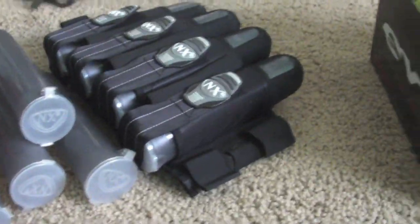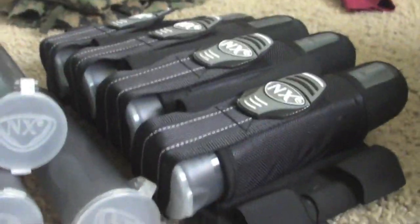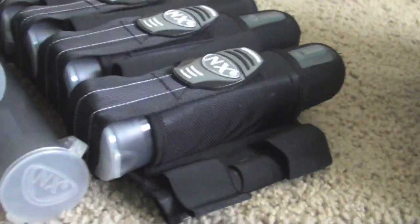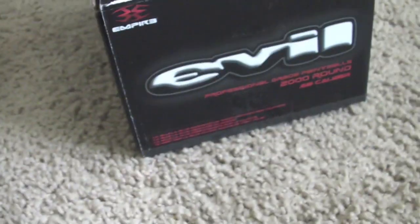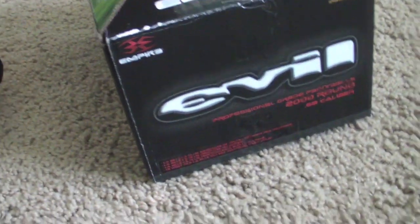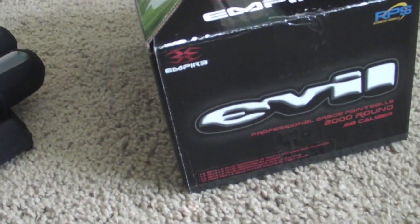RaptureFreak13 here. I'm just going to do a quick video on some stuff I bought — some of it for my birthday, and some of it I got with money from my job. As I posted before, I do pay for my stuff. I work at the Camp Pendleton Paintball Park as a ref, and I did pay for it, so stop complaining about that.